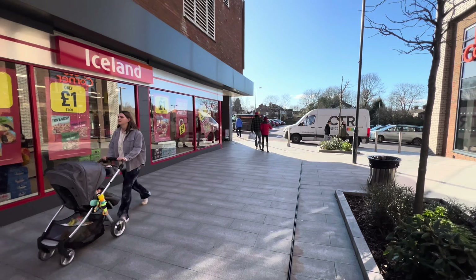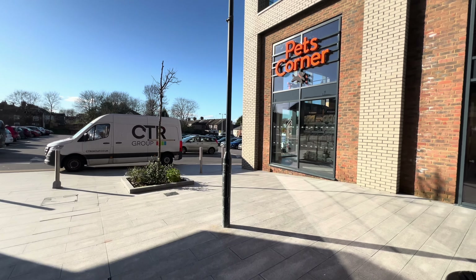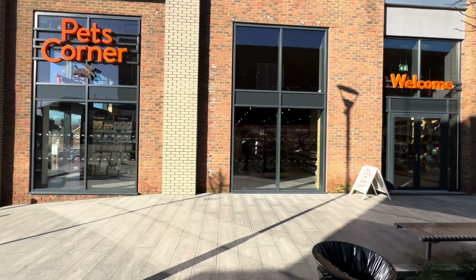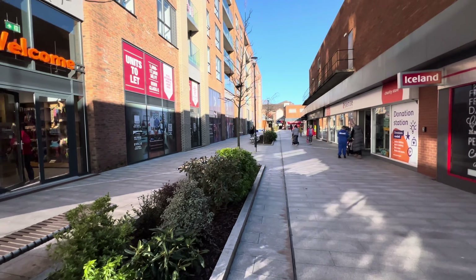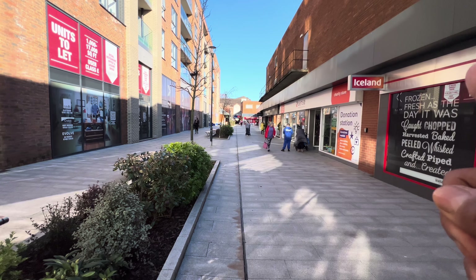That's the end of this section. We have Pets Corner store. Then we're going to head back this way and I will carry on going to the top.